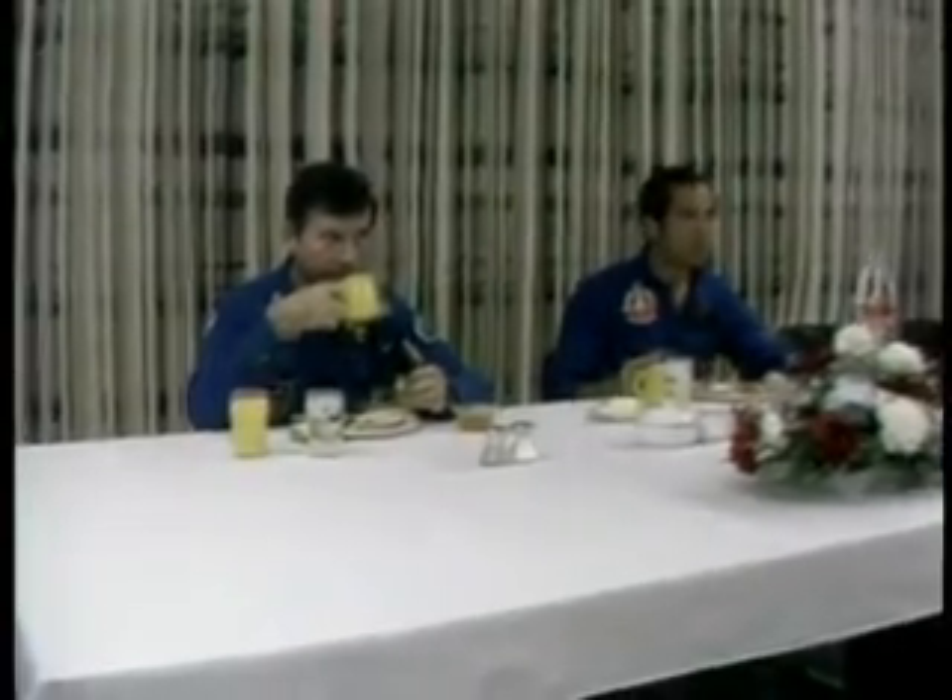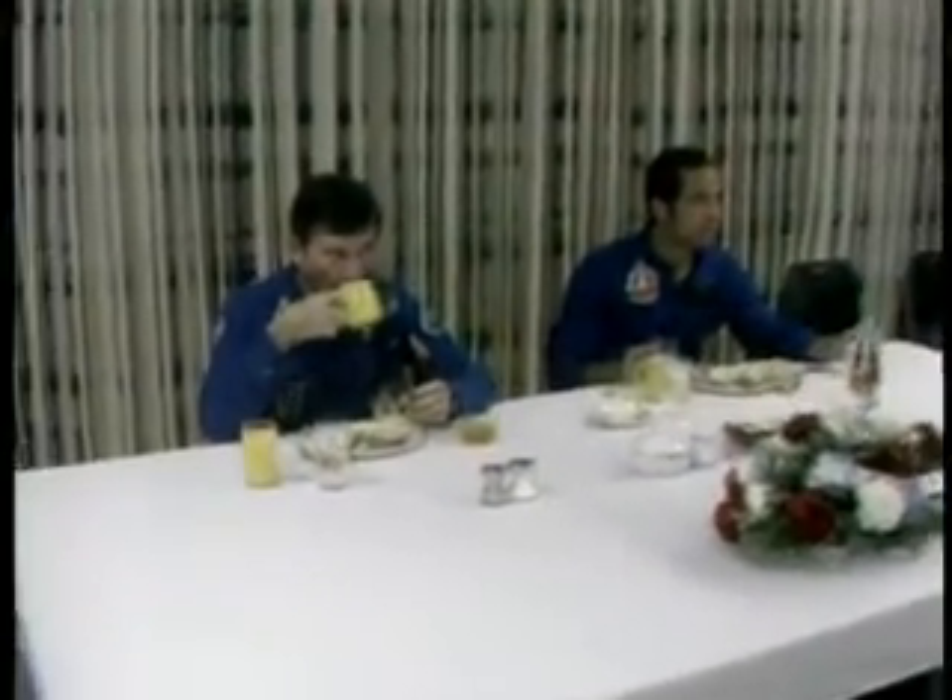After breakfast, they will be going into the suiting room where the biomedical instrumentation will be attached and they will put on their pressure suits. At the present time, everything is going very smoothly, both at the pad and back at the astronaut quarters. This is Shuttle Launch Control.